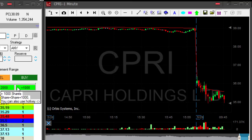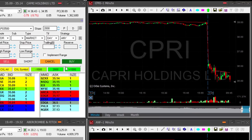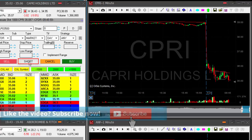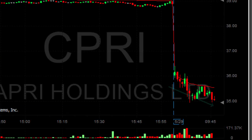CPRI is trending lower and I want to short it right around here. Small size — 1,000 shares short now. I'm playing with the trend here, it's a very clear trend with nice downside momentum, and I expect it to continue.